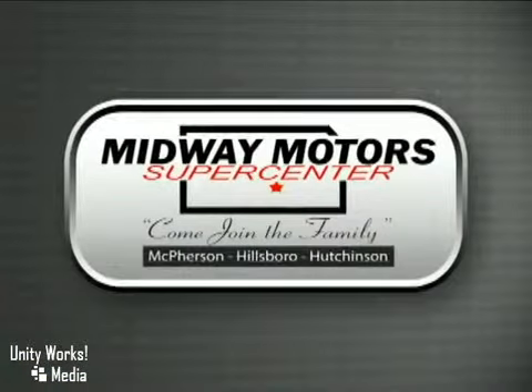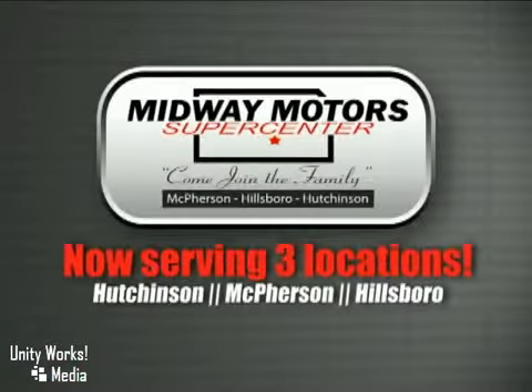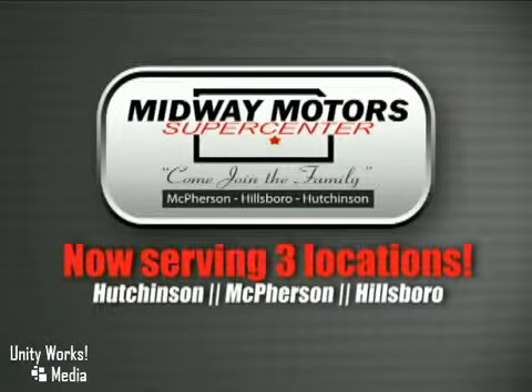Family owned and operated Midway Motors, we now serve even more of Central Kansas with locations in Hutchinson, McPherson, and Hillsboro. Come join the family.